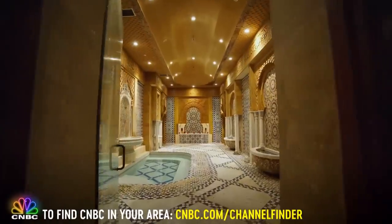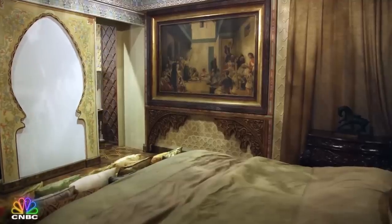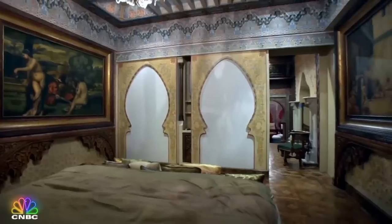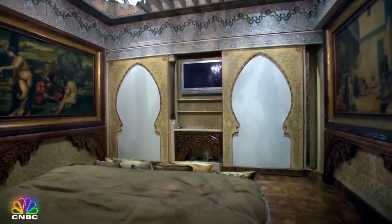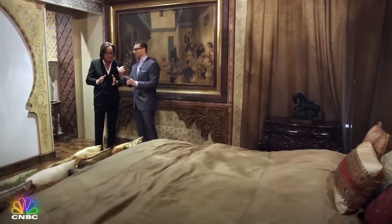The Moroccan room also houses a luxurious Turkish bath and an added surprise you'll never see coming — a secret room with a hidden TV and bed fit for a king. It's soundproof.